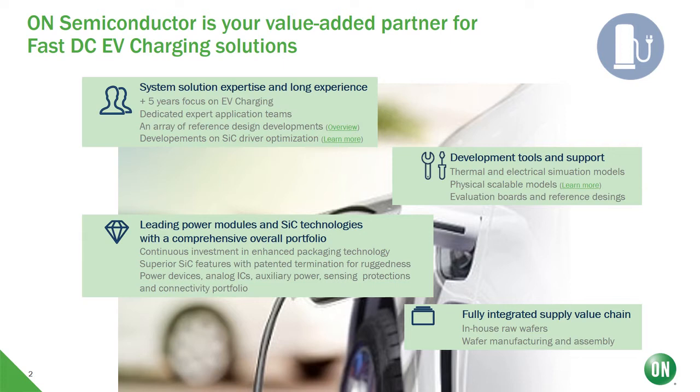First of all, and before I talk about products, we have observed that selling standalone products is often not enough for our customers. That is why we have built a full ecosystem to support our customers in the different stages of the design. We provide system solution expertise, and with several years of experience in this market, we have built a dedicated team of experts. Another important factor is to provide customers with the necessary tools to accelerate their design, including both simulation tools as well as evaluation boards and reference designs that I will show at the end.